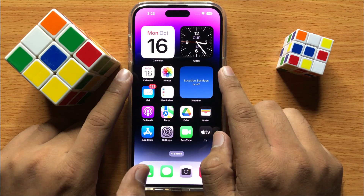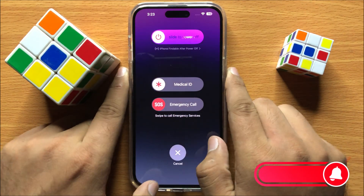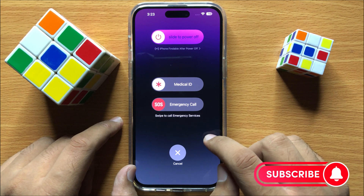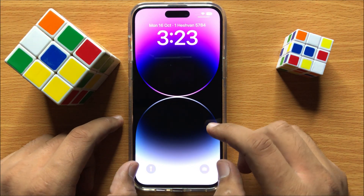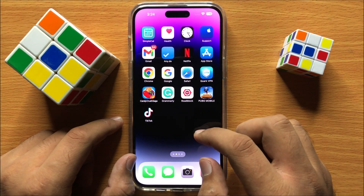After updating, restart your iPhone. To restart, tap the power button and volume button at the same time, then swipe the icon to the right to power off your iPhone, and then power it back on. After restarting, your problem may be fixed.